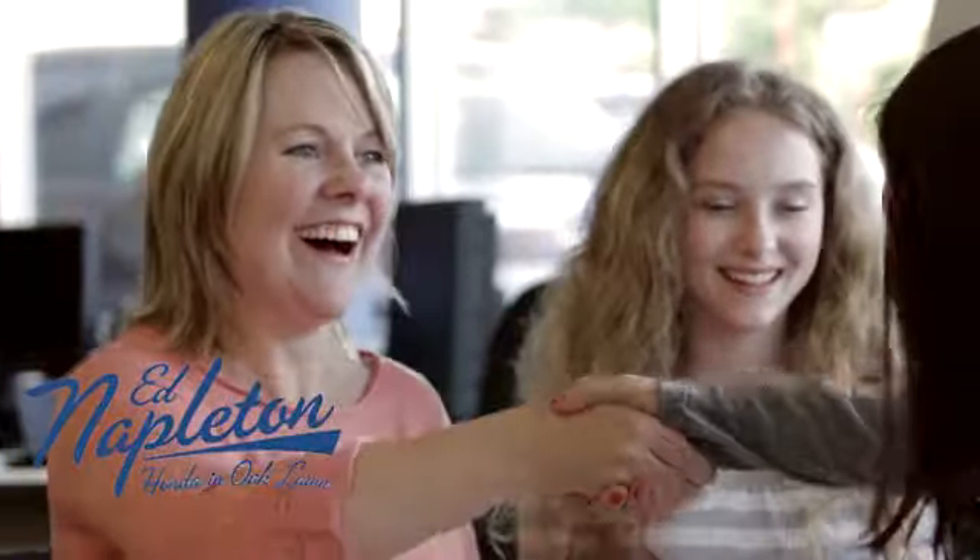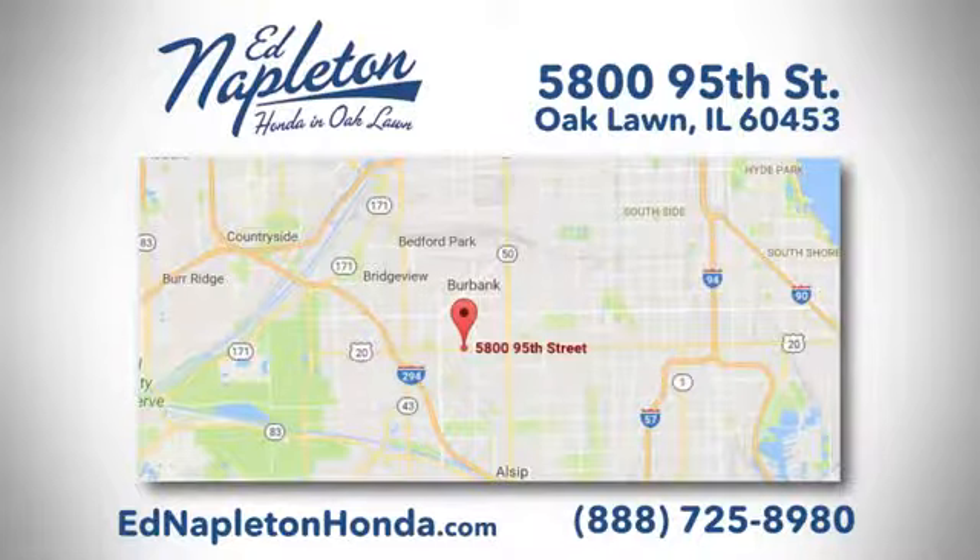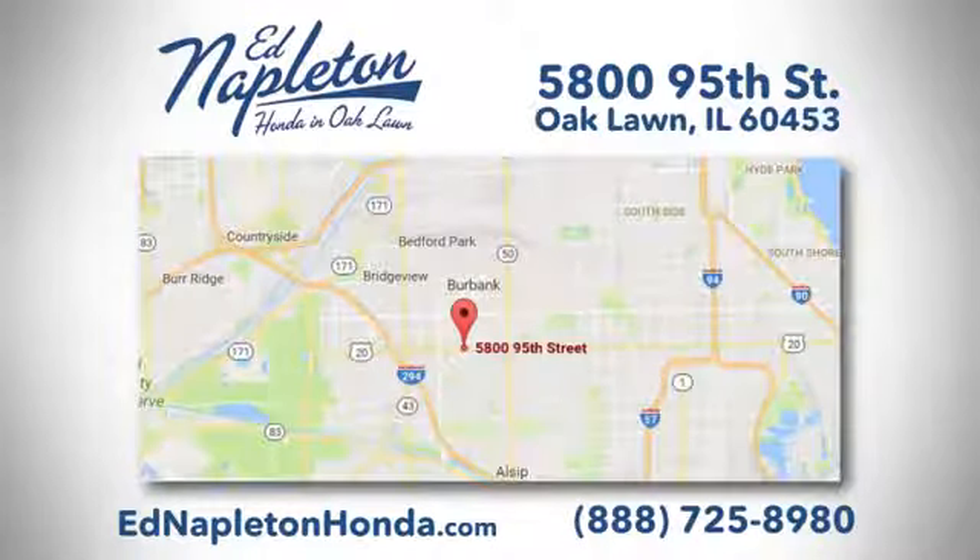You can see why Ed Napleton Honda of Oaklawn is different from the competition. Call, click, or stop in today — we're located at 5800 95th Street in Oaklawn.